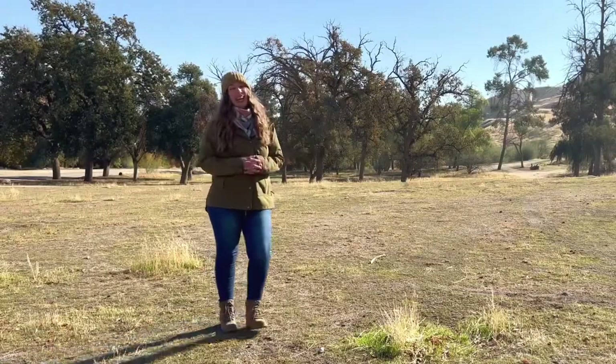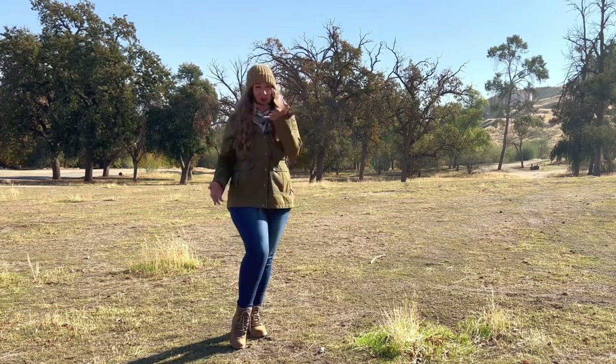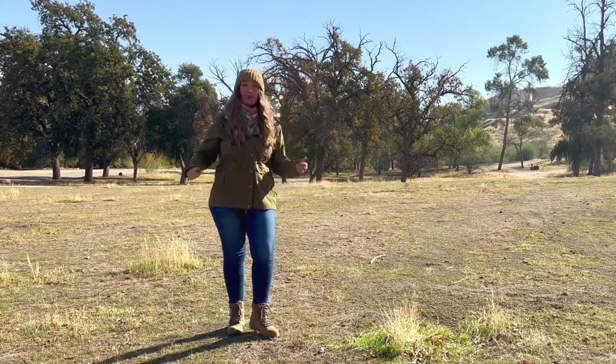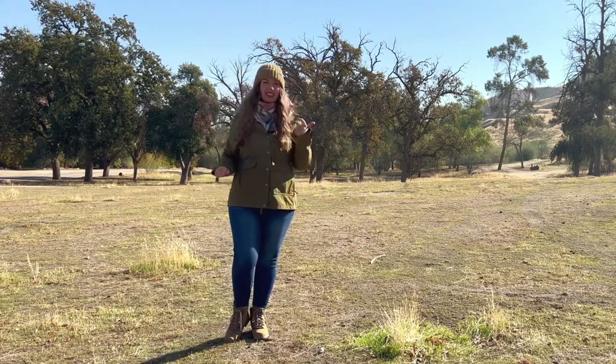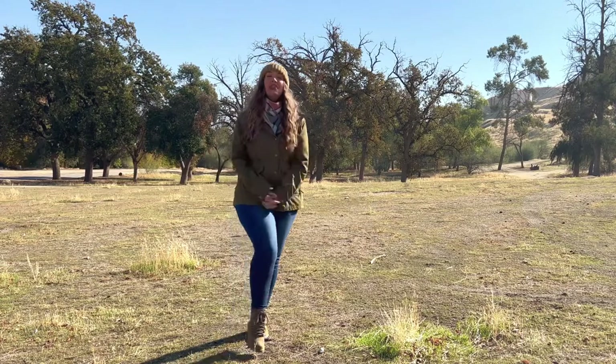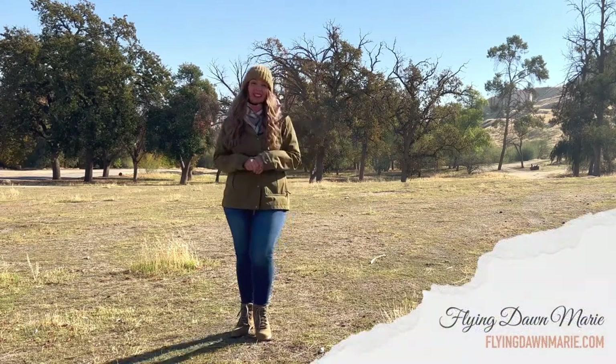I hope today I've answered the most asked question I get about what footwear I use when I go hiking. I think I've come a long way from my days hiking in my Uggs. For full details like styles, sizing, and where to purchase, you can see my full blog post at FlyingDawnMarie.com — I'll link that in the comments below.